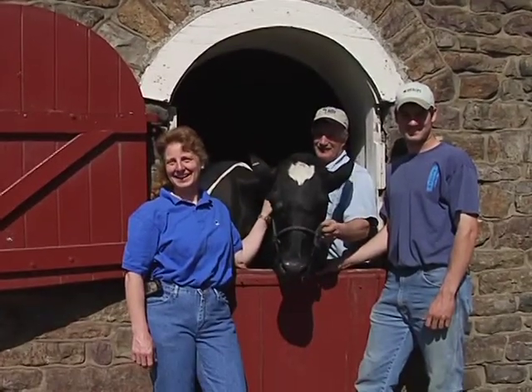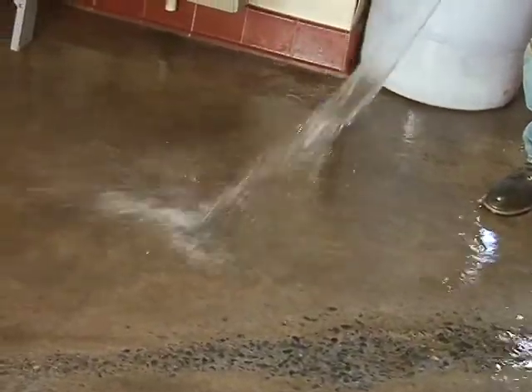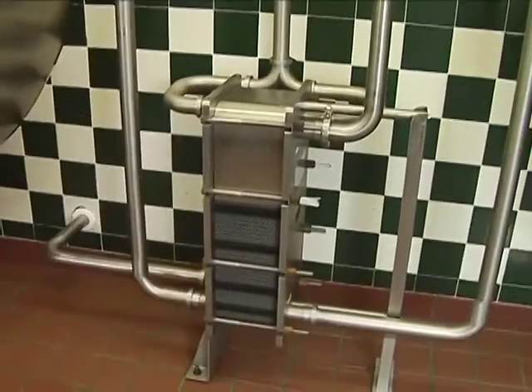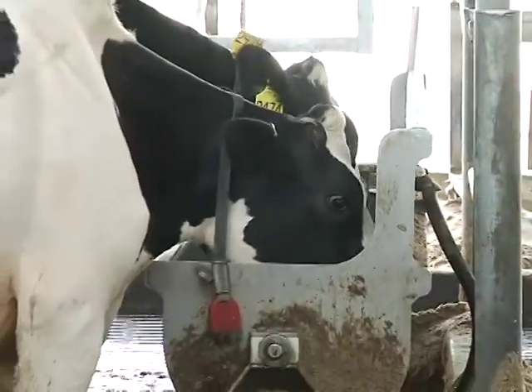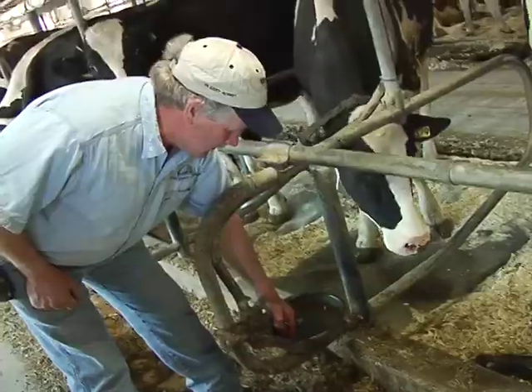Well, let's look at what dairy farmers are doing. Take water for example. Dairy farms need water to clean barns, cool milk, water fields, and most of all for cows to drink. Most of that water is drawn up out of the ground by wells, and farmers use it wisely. At this farm, water from the milking parlor is recycled to flush barn floors.